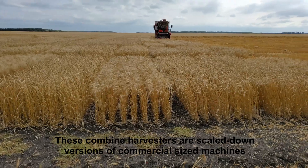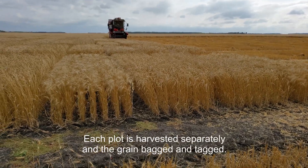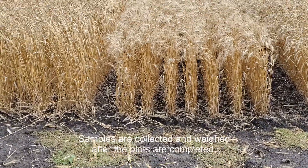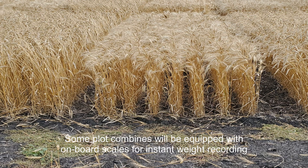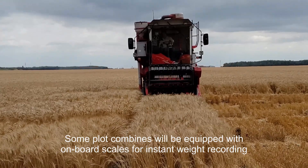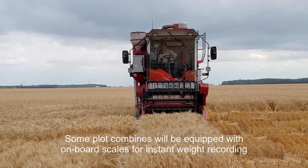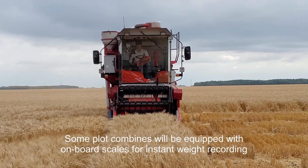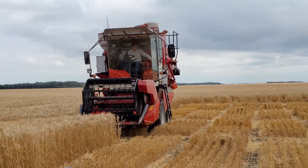Here's one look at harvesting one of these R&D plots, likely on a new variety of spring wheat. This is a Kincaid plot combine. Everything is the same as a large commercial unit except some will have computers, scales, and/or moisture testers on them already, and will record all of that data for each individual plot. You'll notice the operator stops after each plot and bags each sample separately to be evaluated later, possibly for bushel weight, moisture content, germination rate, and/or plant vigor.